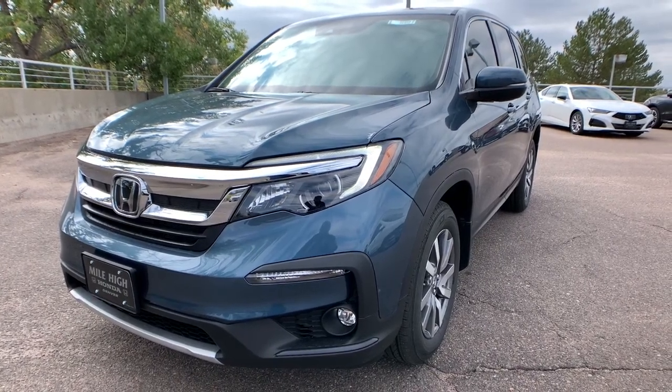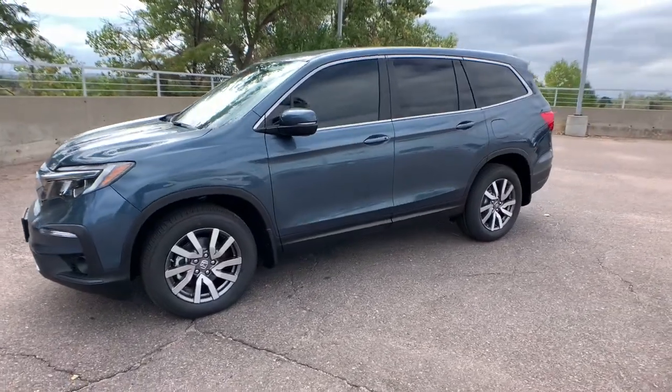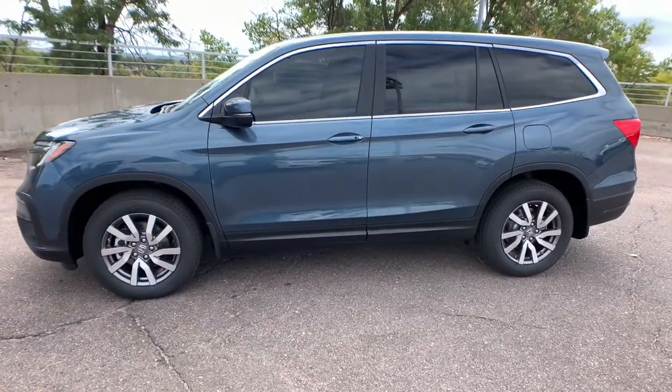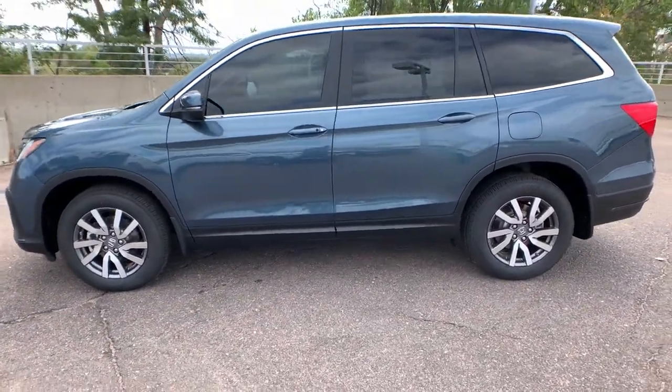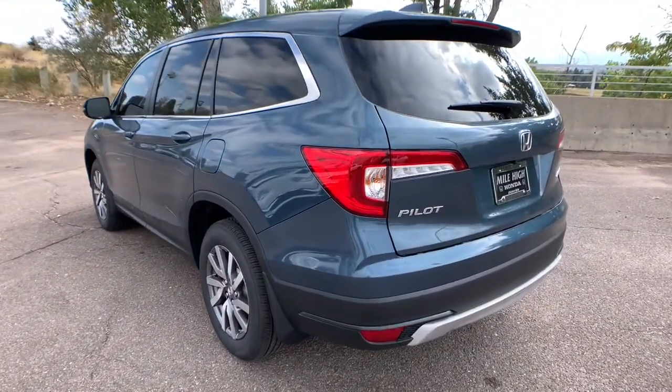Introducing the 2022 Honda Pilot. Take a closer look at this super capable Pilot. Safe, strong and refined, it's the go-to SUV for family road trips, cargo hauling, towing or scenic cruising.